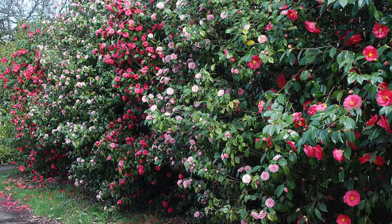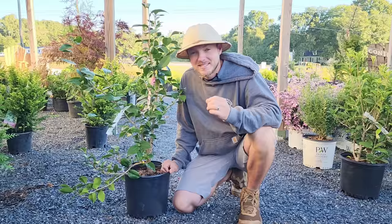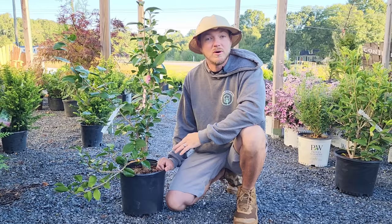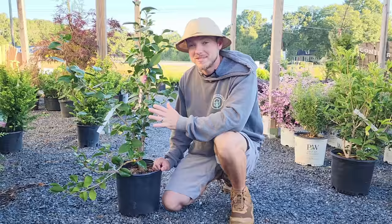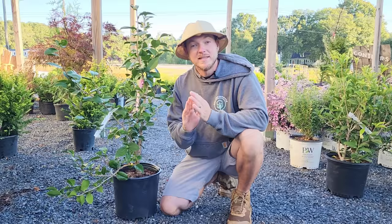I love camellias for screens. Even though they grow a little bit slower, this variety called 'April Remembered' is actually pretty fast. They have dark green glossy foliage year round and probably the most beautiful blooms — other than maybe peonies — that are out there. They're huge, rich, fluffy blooms, and what other plant is going to bloom in the wintertime? They're very disease and pest resistant, as long as you have slightly acidic soil that stays moist. Once that soil dries out and it's hot in the summertime, they can become susceptible to spider mites, so keep that soil moist. Camellias are more of a zone seven to nine plant, though some varieties grow in zone six, so do your research if you live in a colder zone.